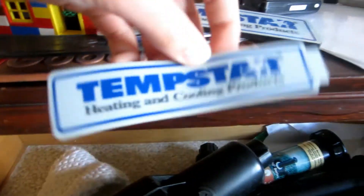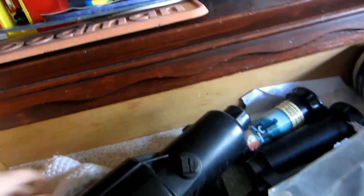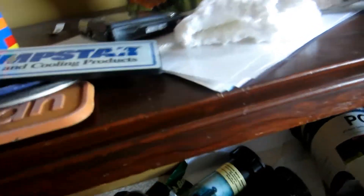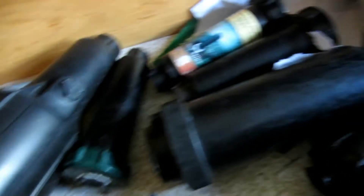I also have a Temp Star sticker — I got two of those originally and put one above the light switch for my closet door. Here's a washcloth that my grandma made me and I also have some mints. Now I'll show the sprinkler stuff, because I think that's all my AC stuff.